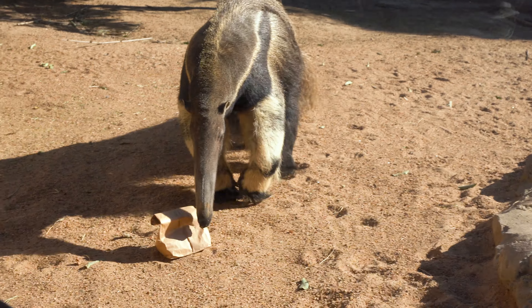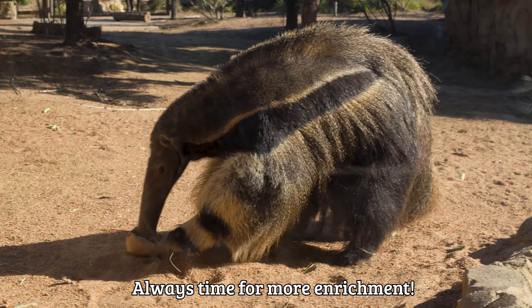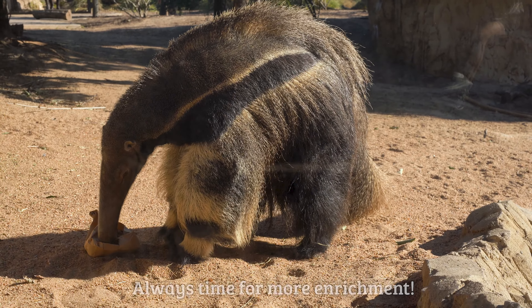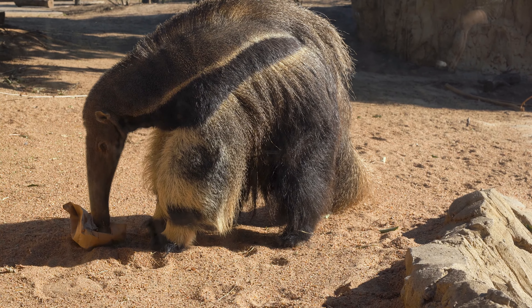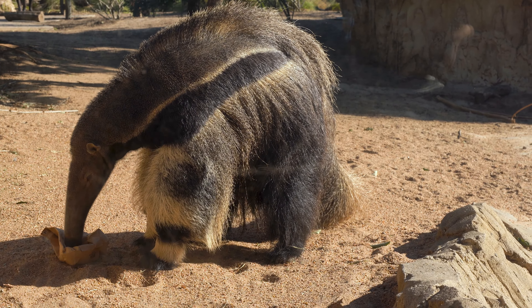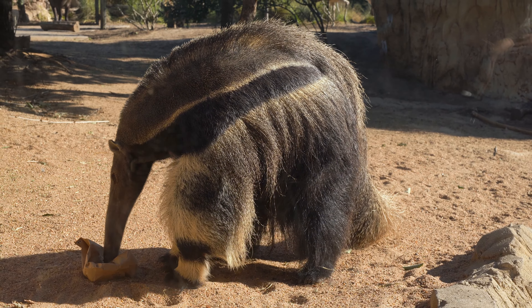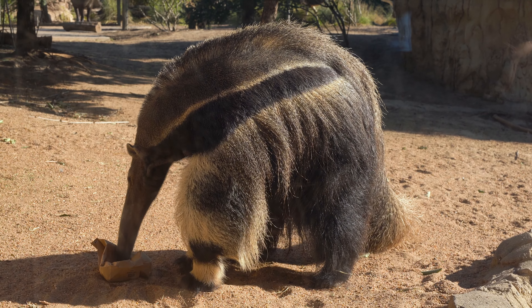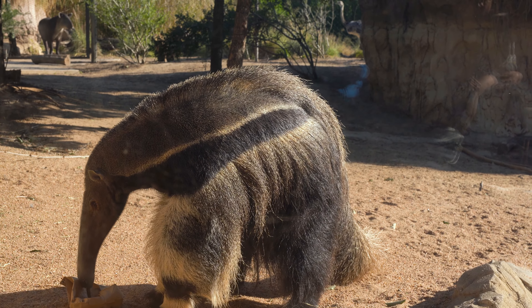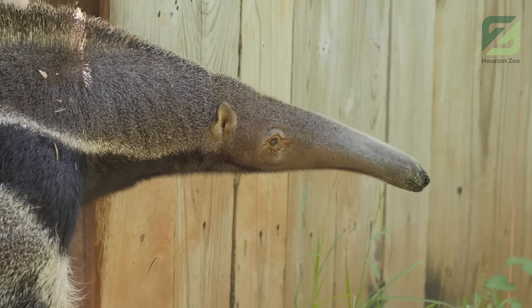She's going to find that insectivore pellet inside that bag. We like to feed our anteaters in a variety of boxes, bags, and plastic bottles to help simulate their natural eating ability — they're going to use those claws to rip into ant mounds and termite mounds. So we allow them to rip open these bags and boxes; it's a little more natural way for them to eat.